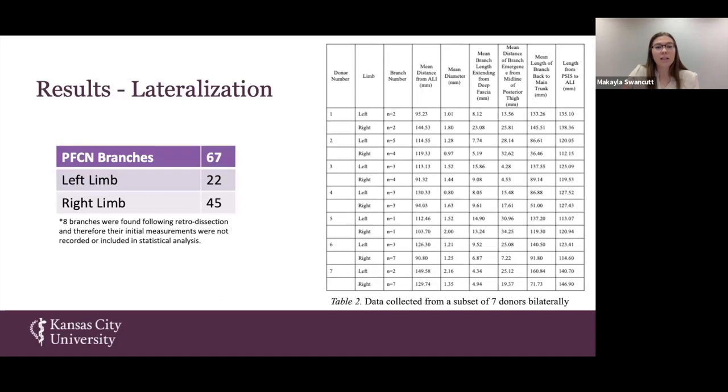Comparing lateralization in the seven donors with both limbs included, we found the right limb had 45 branches accounted for and the left only 22. Based on this stat alone you might think the right limb will have more branches, but again, that is a limitation of our study not having quite enough samples — though it is an interesting trend to keep in mind.